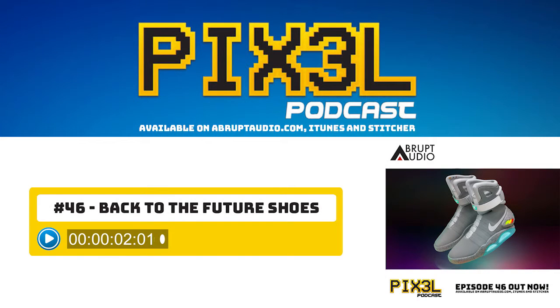Thank you for downloading this podcast from Abrupt Audio. You can find more episodes of this and many other podcasts at abruptaudio.com. Subscribe today to get the next episode automatically.